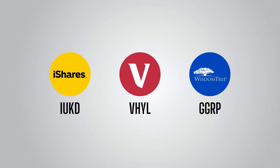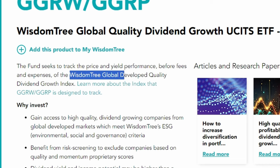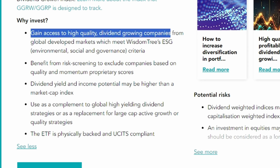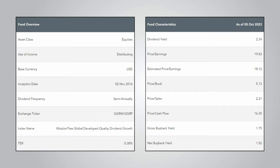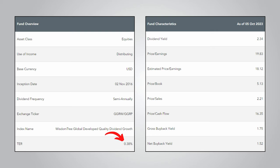The third and final dividend ETF I'll go through is one that is much less well-known than the first two. At first glance, it may seem counterintuitive as a dividend ETF due to how different it is, but I have to say it is one of the most impressive ETFs I've seen and it definitely deserves more attention. It is the WisdomTree Global Quality Dividend Growth ETF, ticker GGRP. WisdomTree state that the fund seeks to track the price and yield performance of the WisdomTree Global Quality Dividend Growth Index. Unlike the previous two ETFs, WisdomTree are not using a third-party index and have created their own. They say the ETF gives you access to high-quality dividend-growing companies from global developed markets which meet ESG criteria, and they state this may result in a dividend yield and income higher than a market cap index.